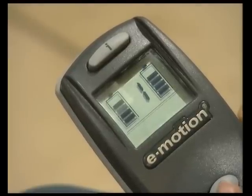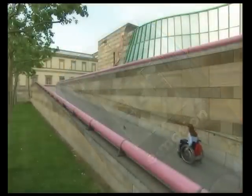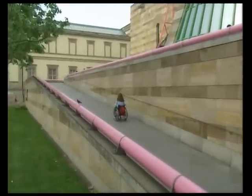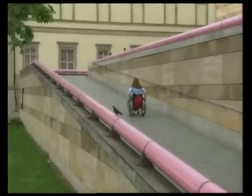The high contrast display shows me the battery charge as well as various service and diagnostic codes. Amazing! Only minimal force is required to drive the chair alone and I can travel much further. E-motion makes an important contribution to its owner's independence.